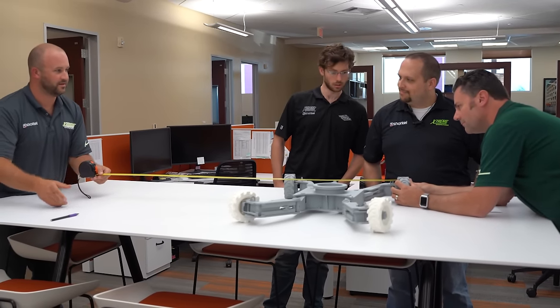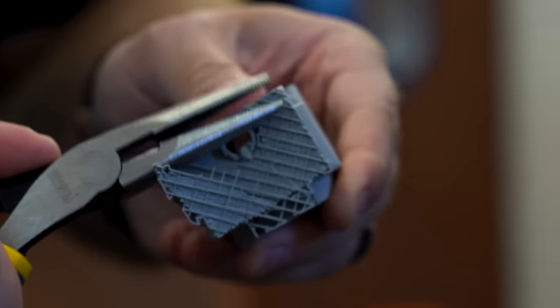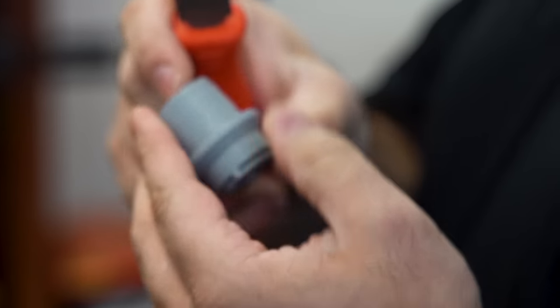We at Snorkel have made extensive use of our 3D printer, which allowed us to rapid prototype scale models to vet our designs before we actually went and produced those designs in steel.